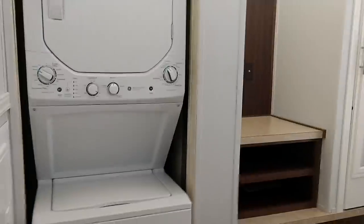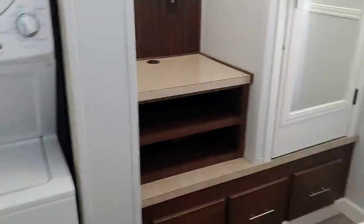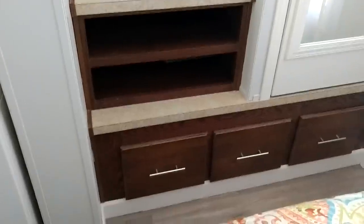Stacked washer and dryer. Space for a TV if you like. Three deep drawers, a closet, and a view to the woods in the back. Pocket doors.